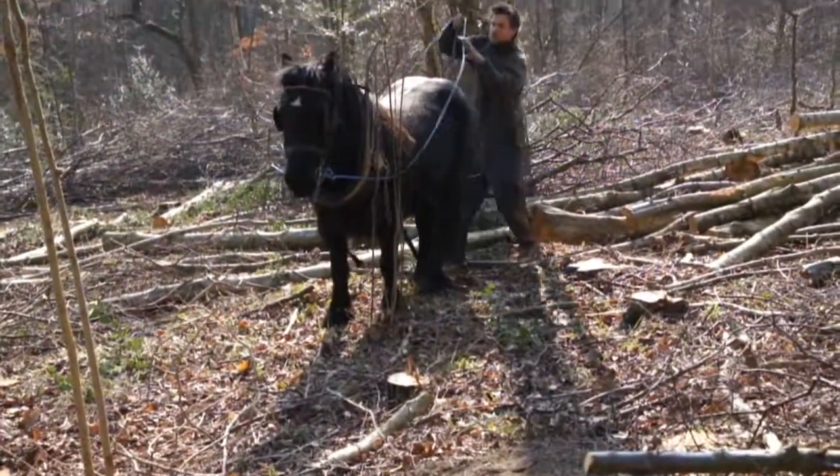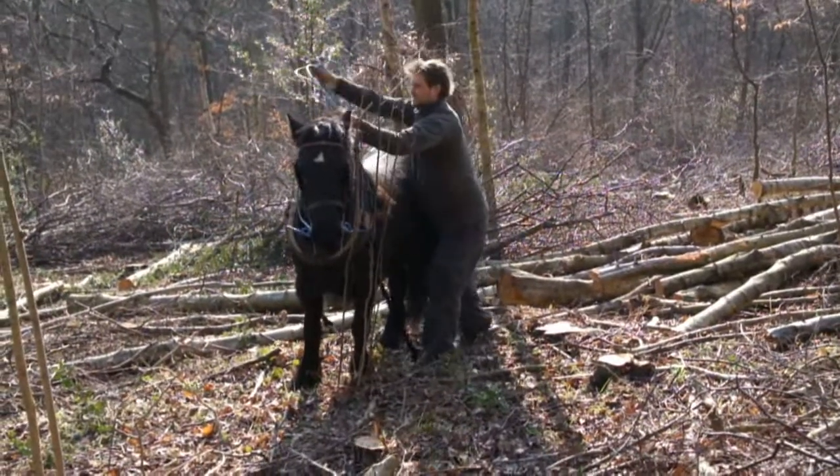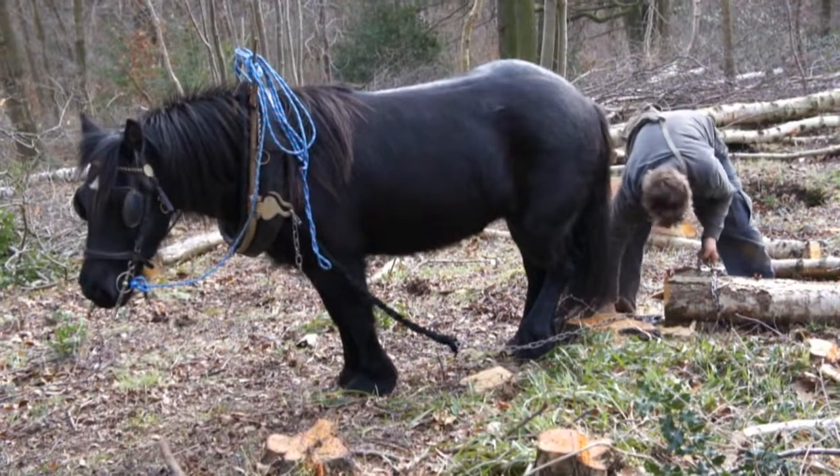Both horses are trained to obey voice commands. Peregrine has had plenty of practice and backs up obediently, then waits patiently while Oran hitches up a log.